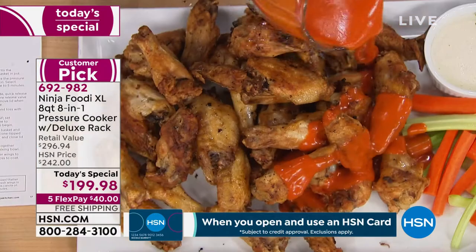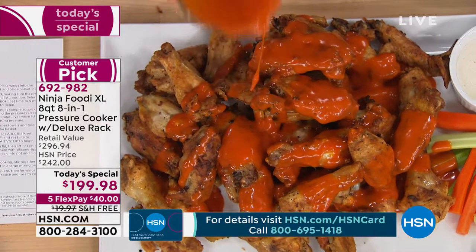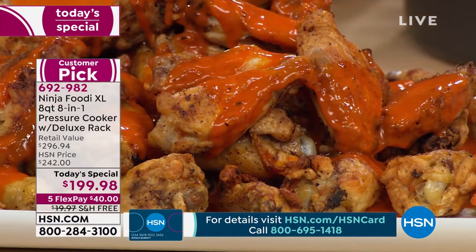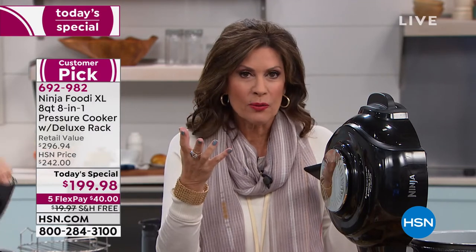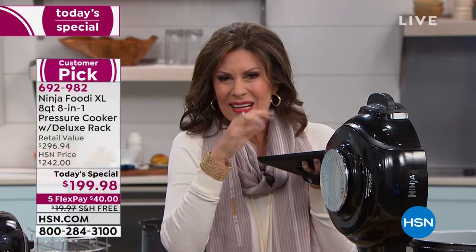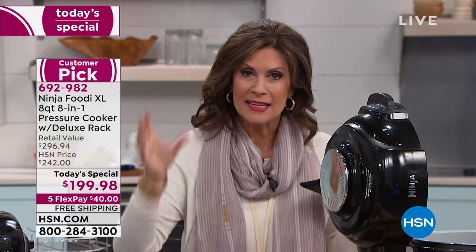I'm going to add some buffalo sauce — lots of it. Here's the thing: I don't know of one other appliance in the market that cooks the way this does. If you air fry the wings, they get crispy on the outside — it's lovely and you have a healthier way to cook. But what about the inside? When you pressure cook you get them nice and juicy and tender on the inside. But when you just pressure cook, they're not brown. Now you get to do it both. That's what changes everything — the Ninja Foodi changed everything about the way we cook.